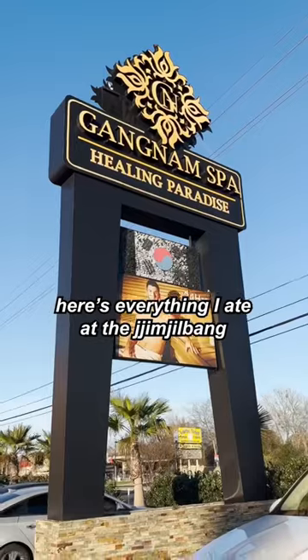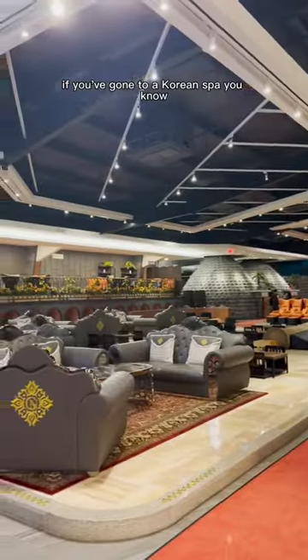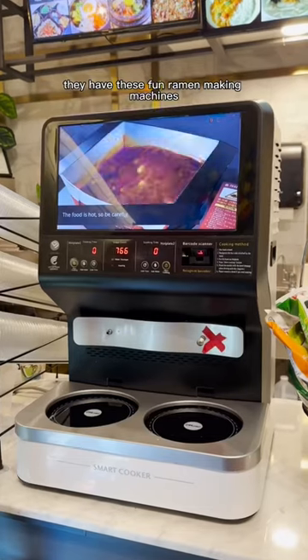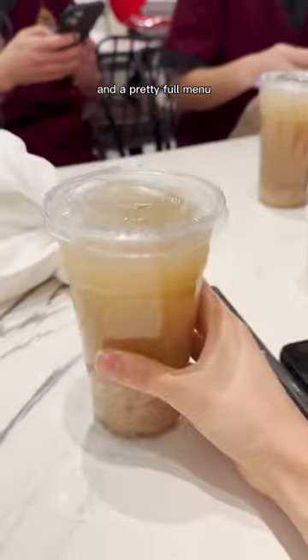Here's everything I ate at the jimjilbang, or Korean spa spot. If you've gone to a Korean spot, you know one of the best parts is the little cafe or food court area. They have these fun ramen-making machines like a lot of Korean convenience stores have, and a pretty full menu.